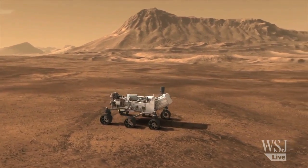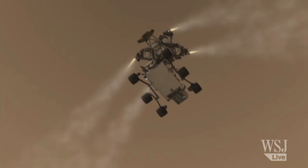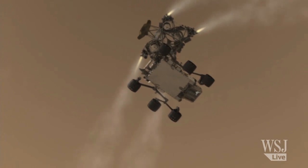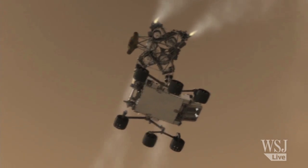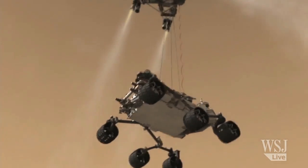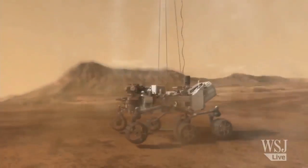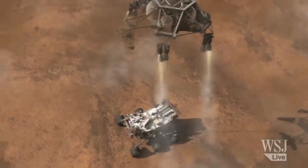Ready to start its surface mission. The rover weighs one ton and is about the size of a small SUV, but the sky crane landing system is designed to lower this Curiosity vehicle to the Martian soil ever so gently. Our touchdown velocity is about 1.6 miles per hour — pretty slow. You probably wouldn't damage your bumper if you hit another car at these speeds.